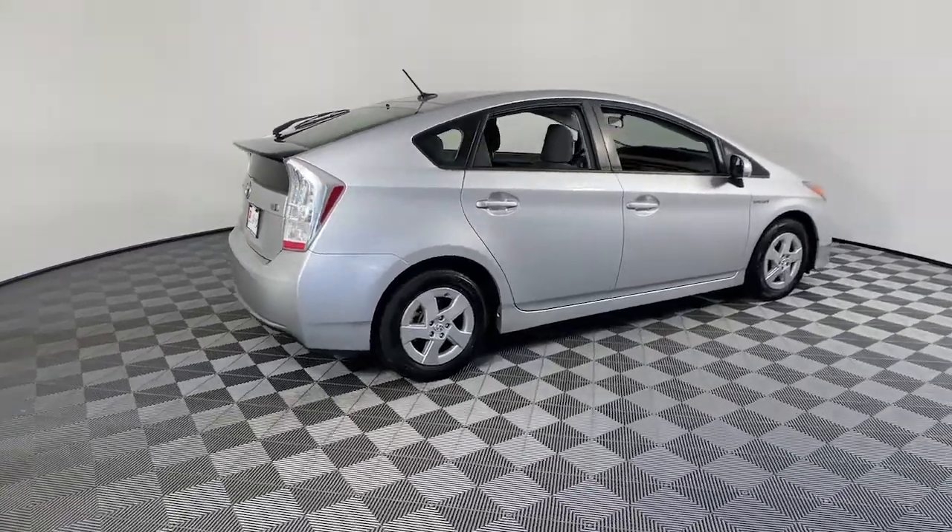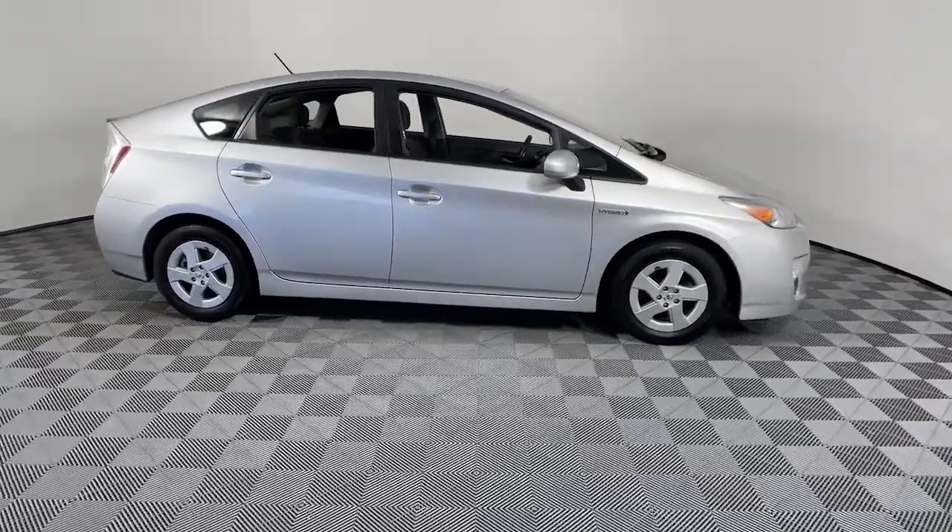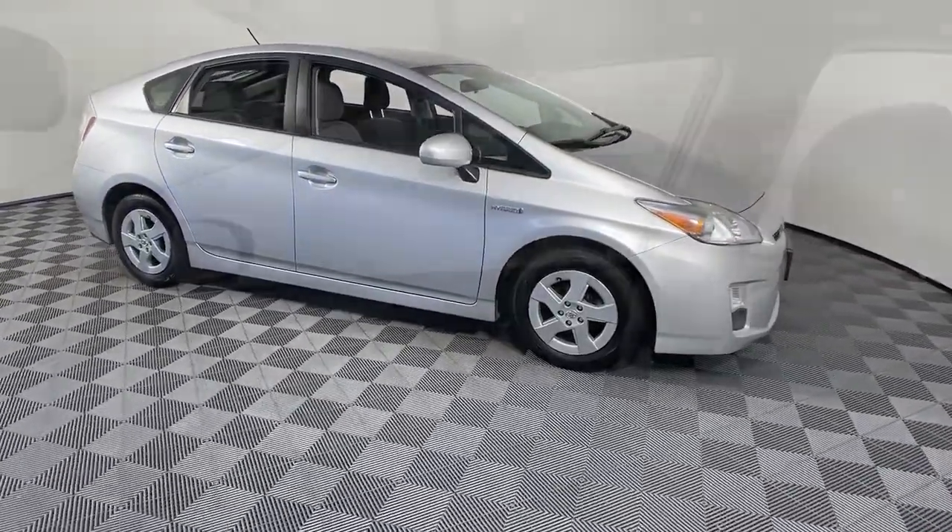Get a feel for the 2011 Toyota Prius. With less than 200,000 miles on the odometer, this vehicle provides excellent value.